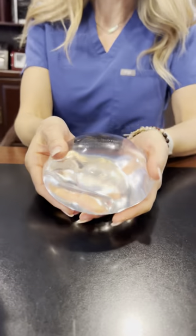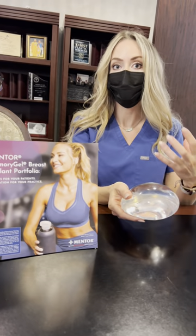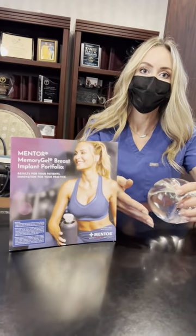This is our brand new implant, called the Mentor Memory Gel Boost, available this week. We call it our boost implant because it's going to give patients the perfect amount of projection. It's a form stable implant, so it maintains the shape of the breast. The best thing about it is it feels really good — like a natural breast — and the results are going to be amazing.